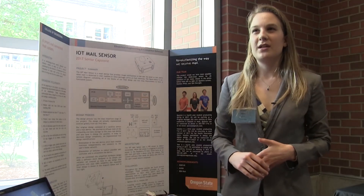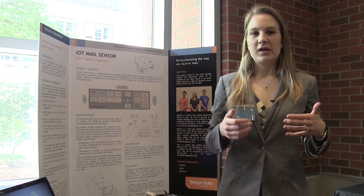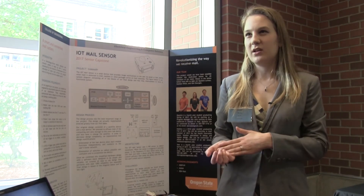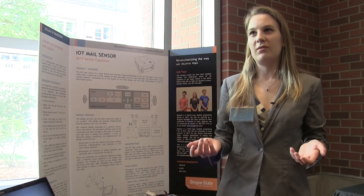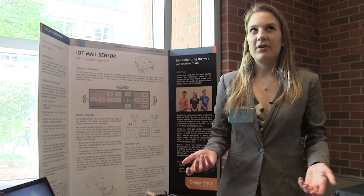I think the coolest thing about the project is that it has a real-world application, so it was really exciting to take just an idea that we had with our stakeholder and then actually create something that could change the way we interact with our mail — totally change the way we live our daily lives.